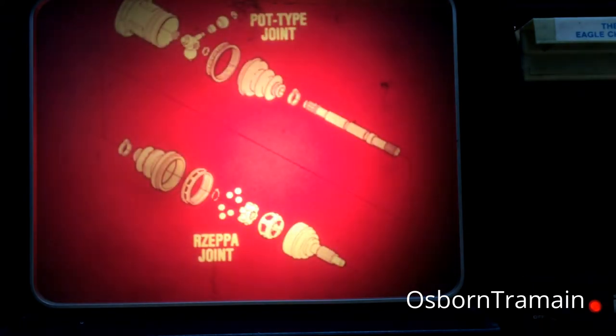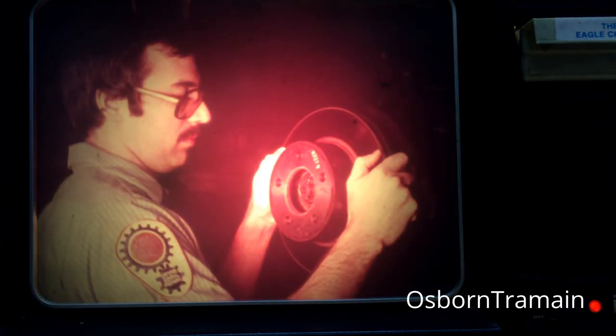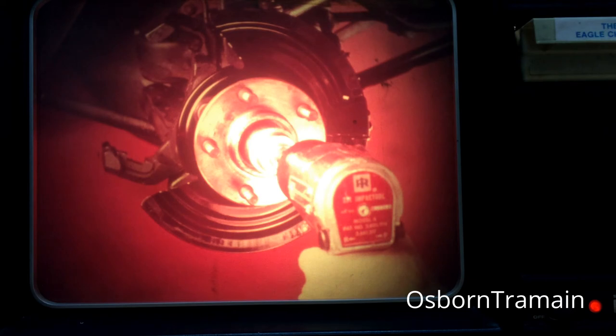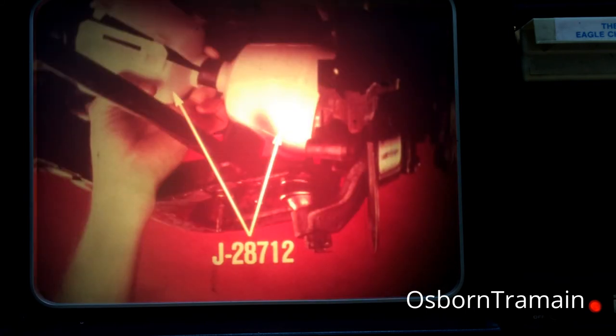The Eagle axle half shafts have Rizepa joints outboard and pot-type joints inboard. Each of these joints is protected from moisture and dirt by special boot-type seals. These seals should be checked for damage every time the vehicle is raised. One service procedure that you'll need to know is half shaft removal. After raising the automobile, remove the wheel and the disc brake caliper and rotor. This new design rotor is held to the hub by the wheel, so with the wheel off it is loose. Next, remove the hub nut cotter pin, the lock nut, and the hub nut itself. Then, as we mentioned earlier, install the half shaft boot seal protectors, J28712.